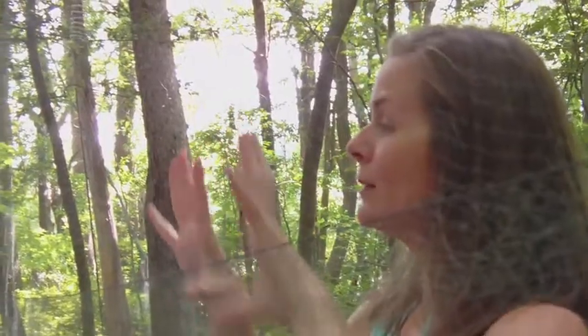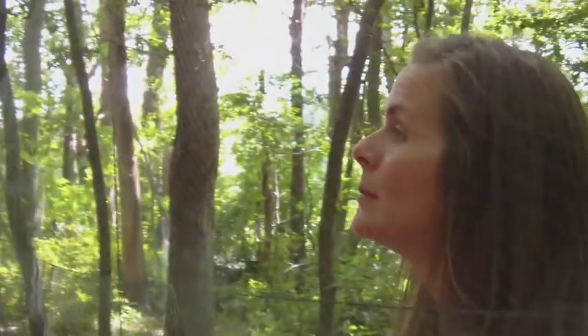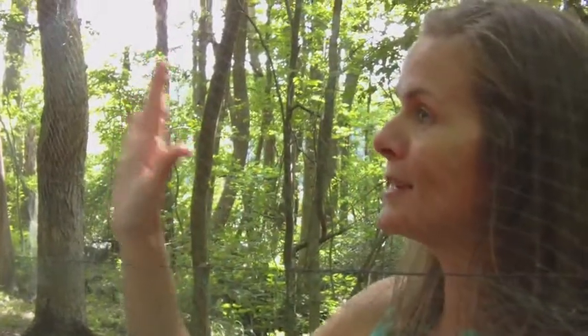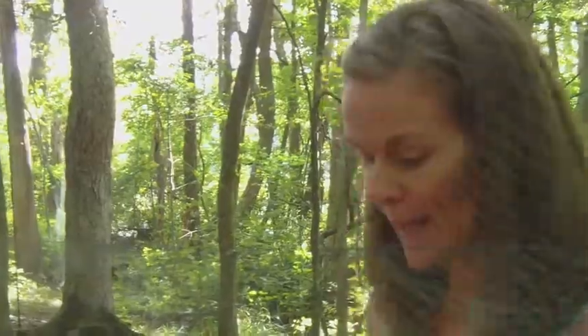First their head goes in — actually, first they grab the net with their feet, then their head goes through, then their wings go through. It's quite tangled, but it doesn't harm them. Then we come in, figure out which side it flew into, and delicately extract it from the net.